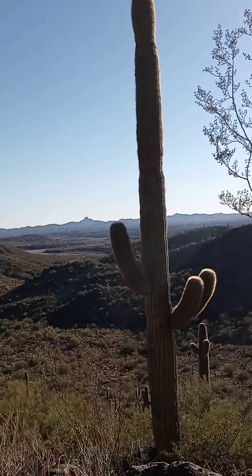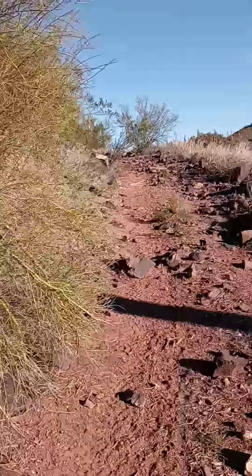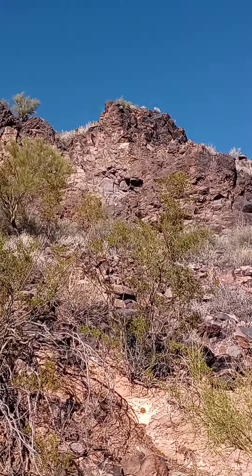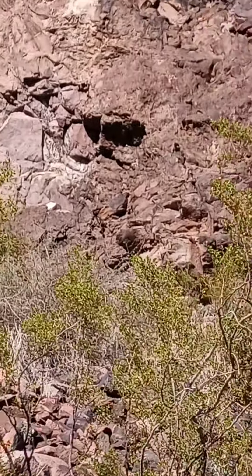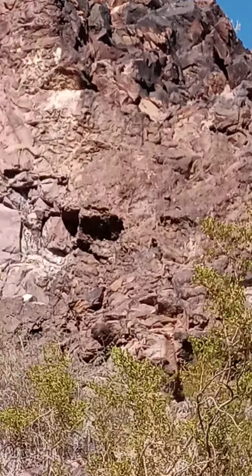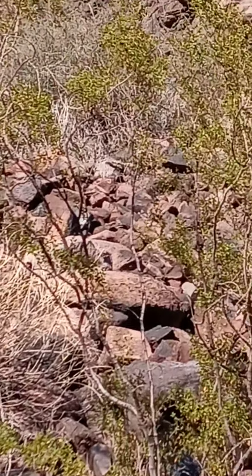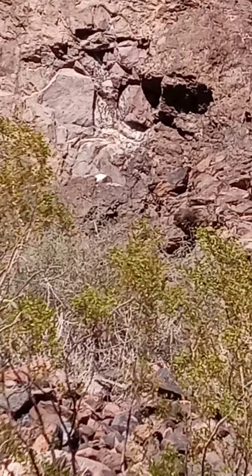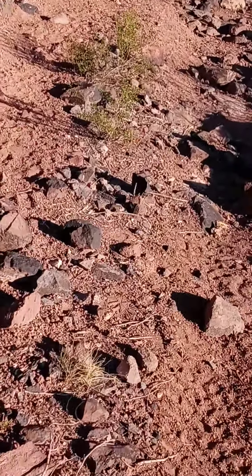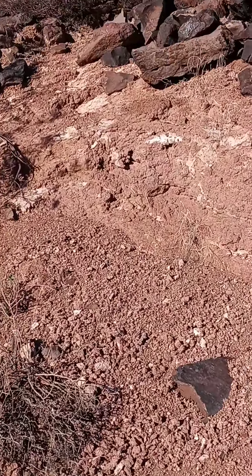That's definitely a volcanic plug over there — that dome. What we're trying to get a look at is this shiny... where the hell is it? This little triangle white thing that's somewhere in the center of the screen right now. I'm going to go up this way and see if you get a better angle on it. It's just a shiny rock — that is just a super shiny rock.